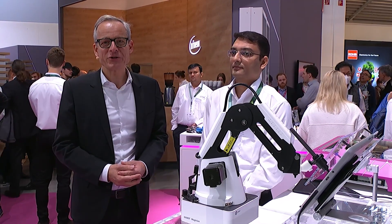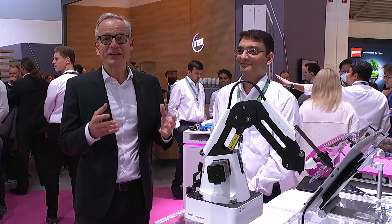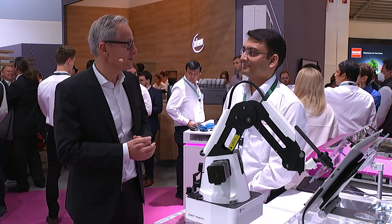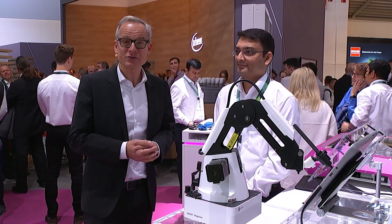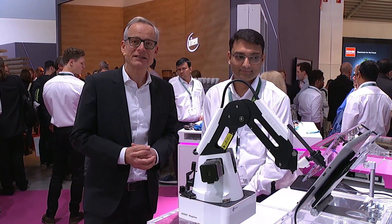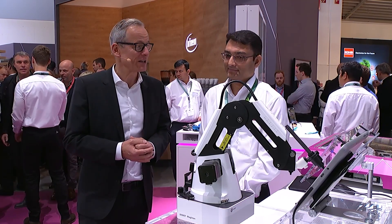Welcome to the Electronica Trade Fair at the Infineon booth. We are here in the area of industrial IoT, and I'm very happy to have with me Canggir Mansouri. He's an application engineer dedicated to industrial microcontrollers. This week we launched the XMC7000, a new member of the family of industrial microcontrollers.